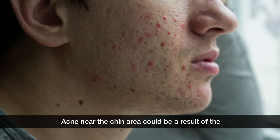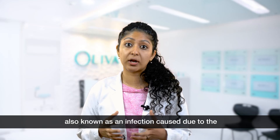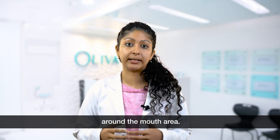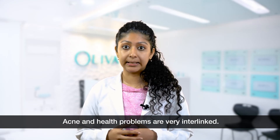Acne near the chin area could be a result of perioral dermatitis, also known as an infection caused due to nutritional deficiencies and infections in and around the mouth area. Acne and health problems are very interlinked.